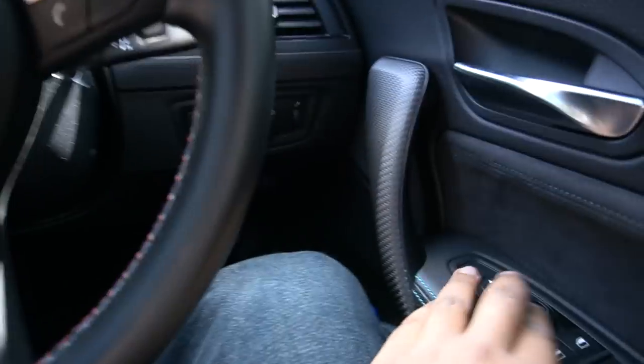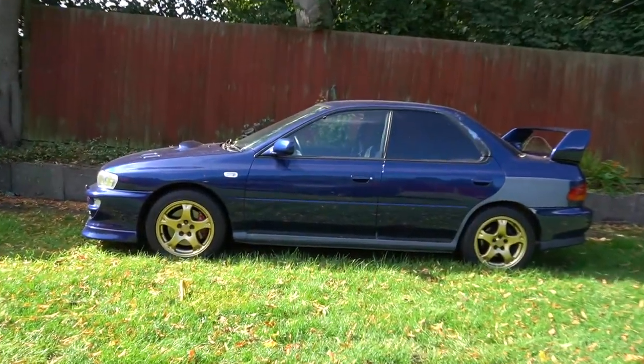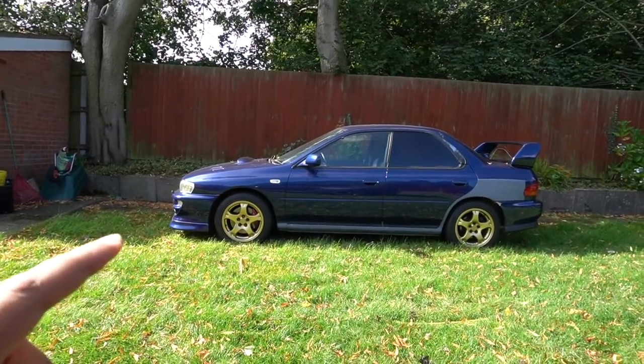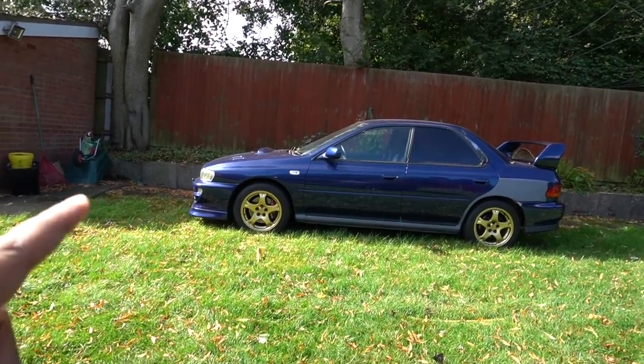Welcome back to another video. We're in the M2 right now because we're heading down to a Subaru specialist today. The reason we're not taking the Impreza over there is because I don't fancy driving that thing an hour and a half on the motorway at the moment — I've run into a few little teething problems with it.